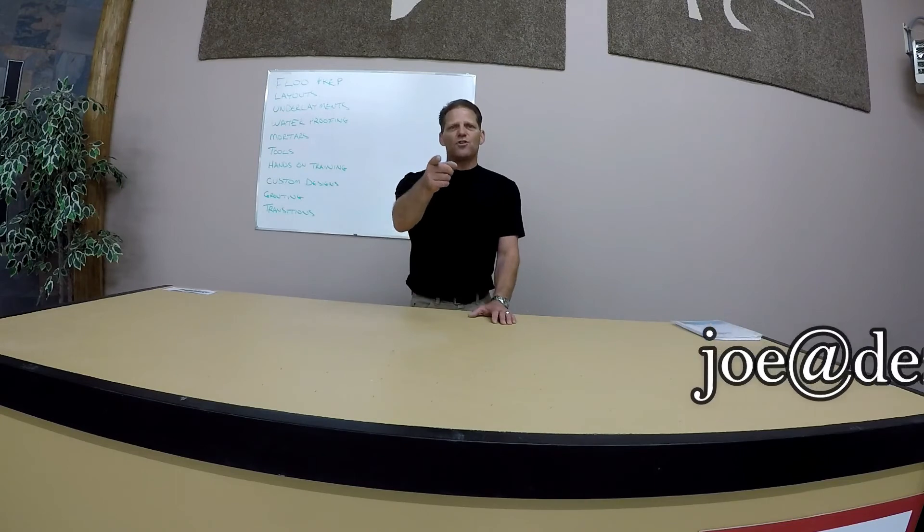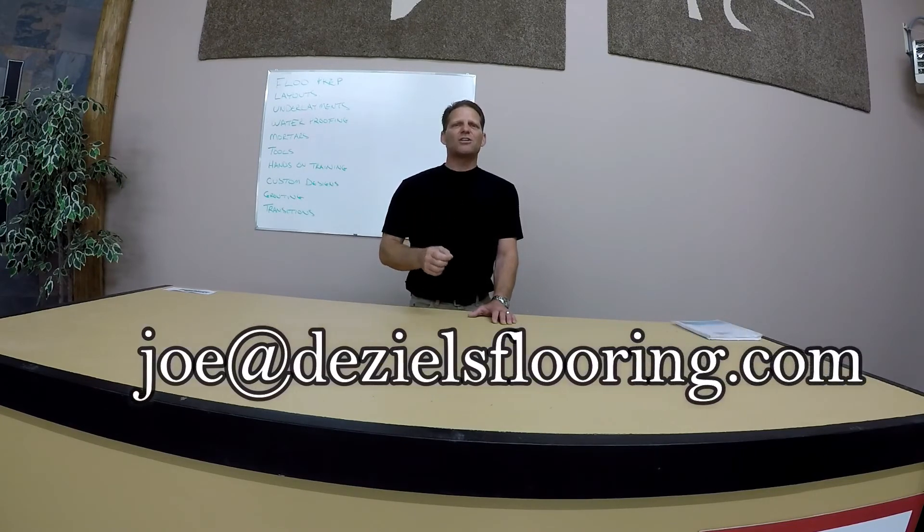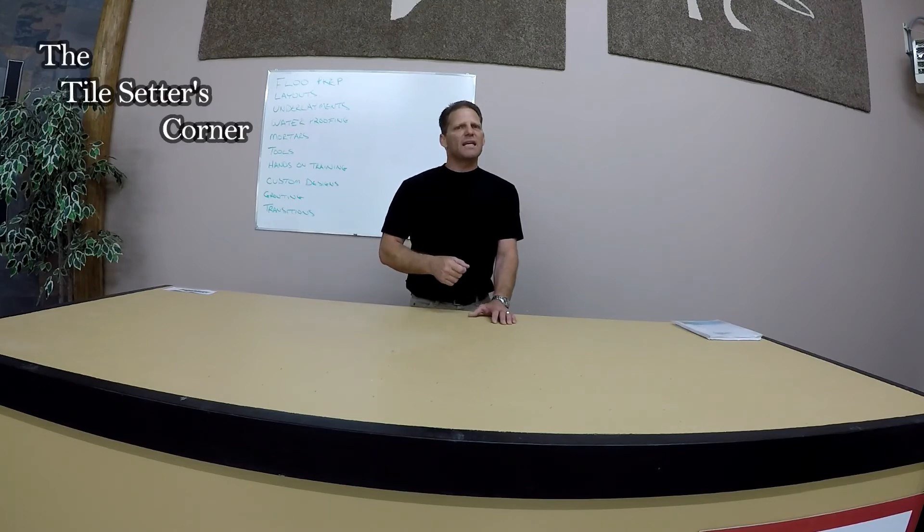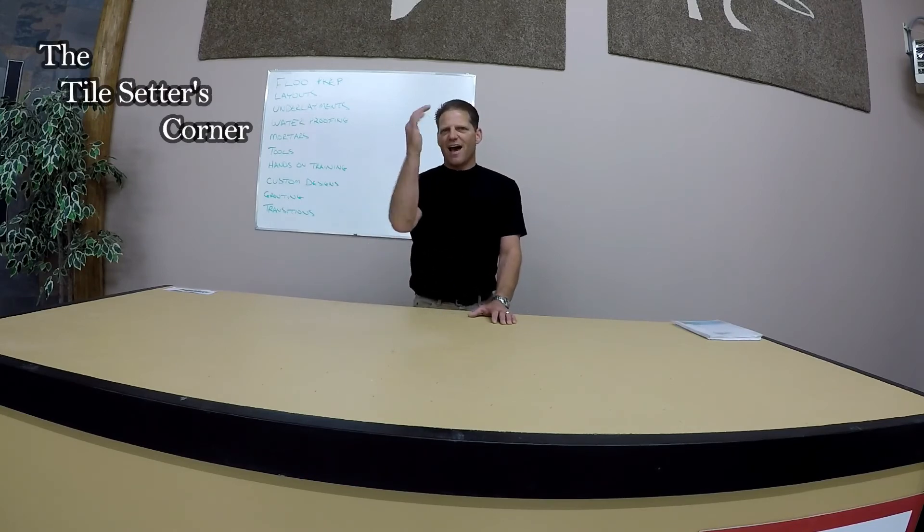I'm Joe Deziel, a red seal certified tile setter with over 30 years of experience in the trade, giving you this opportunity. Email me at joe@DiezielSflooring.com to book your seat, because seating is limited. We'll see you then — have a good one.